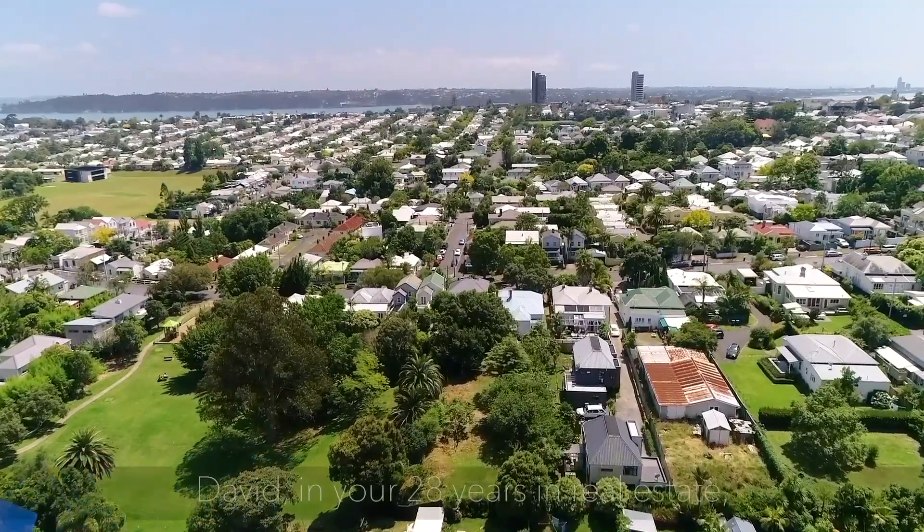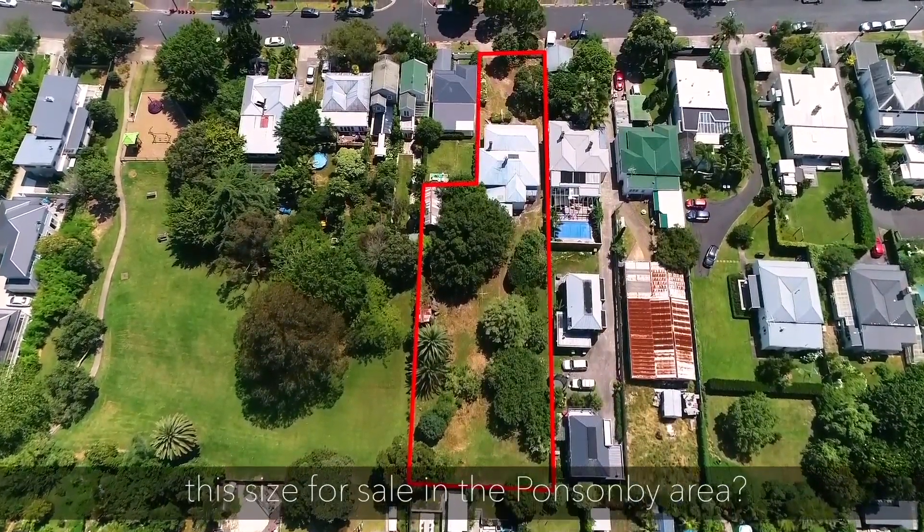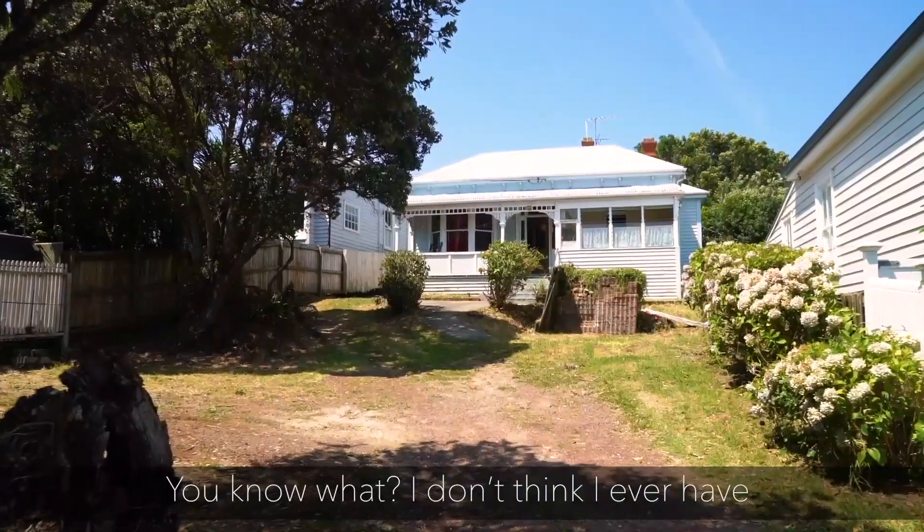We're at 82 Vermont Street, Ponsonby. Are you ready for this? David, in your 28 years in real estate, when was the last time you saw a property this size for sale in the Ponsonby area? Do you know what? I don't think I ever have.